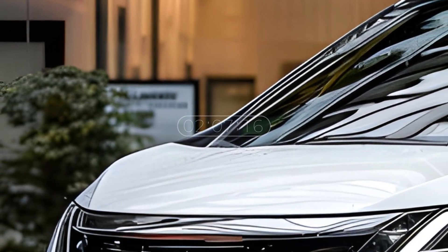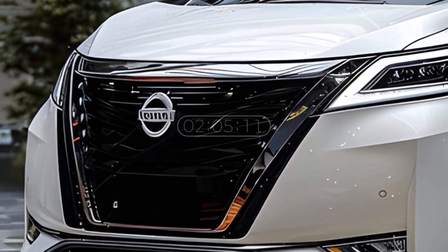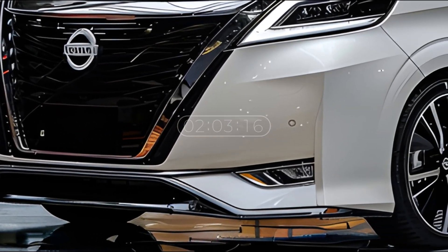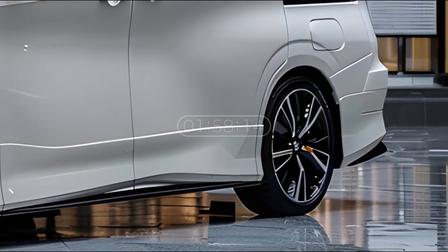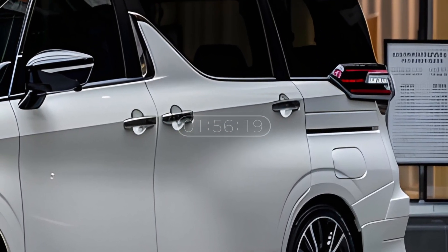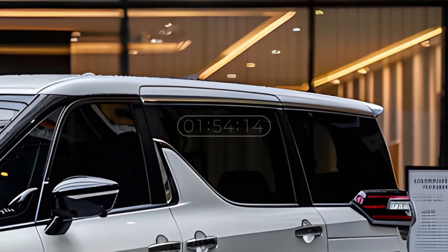Hello everyone, welcome back to my channel. We will introduce the latest Nissan Elgrand. The latest Nissan Elgrand design is expected to be launched in 2025. The Nissan Elgrand is a minivan that combines comfort, practicality, and elegant style.